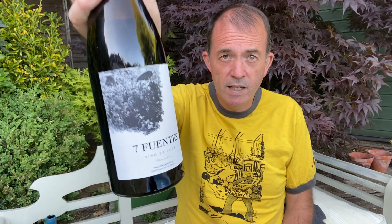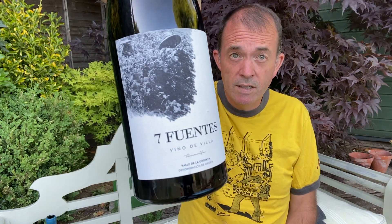Yeah, this is fantastic. Smashable, bright, light, but harmonious and mellow at the same time. So if you can find some of this, I recommend it wholeheartedly — Seven Fuentes from Suetes del Marques, 2016 vintage. Thanks for watching.